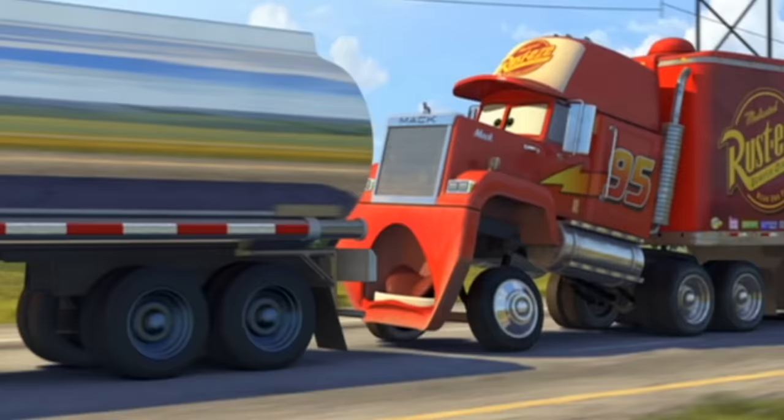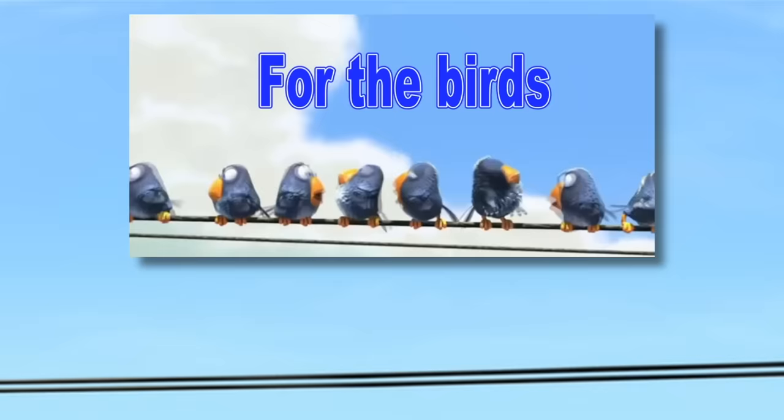This easter egg is just like one from Inside Out. When they were on the open road going to California, if you look closely you can see and hear that they put the birds on the wire as an easter egg to the Pixar short For the Birds.